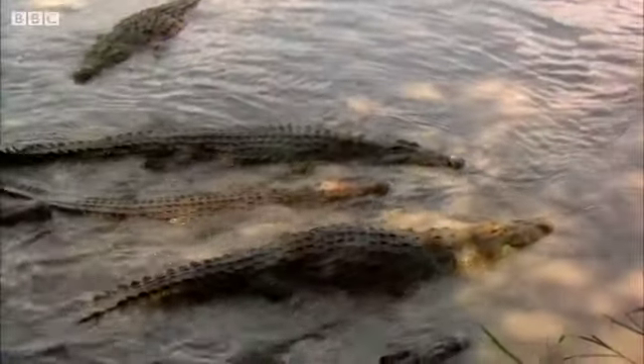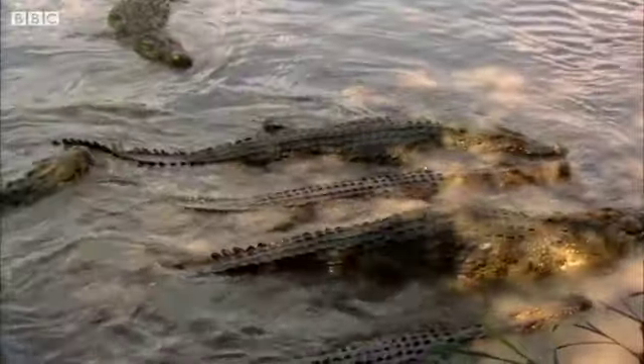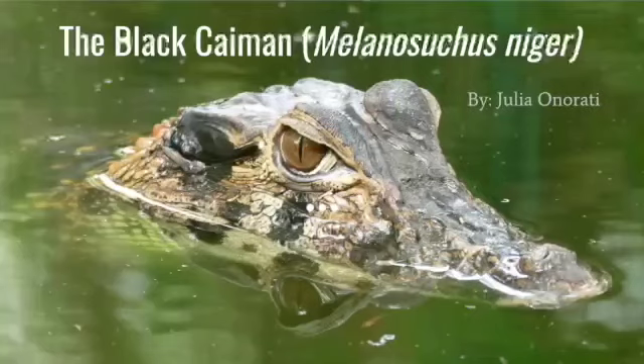Hi everyone, my name is Julia Anurati and I'm going to be discussing the black caiman today.